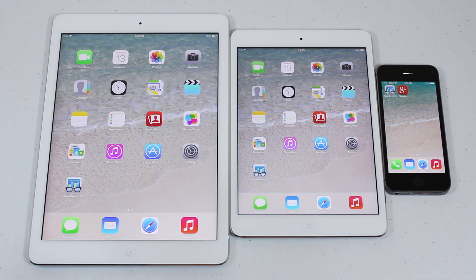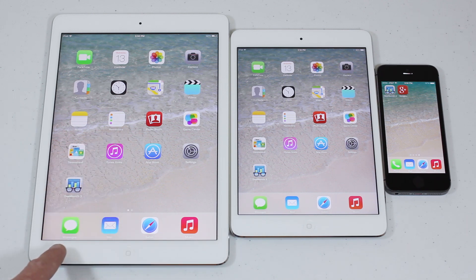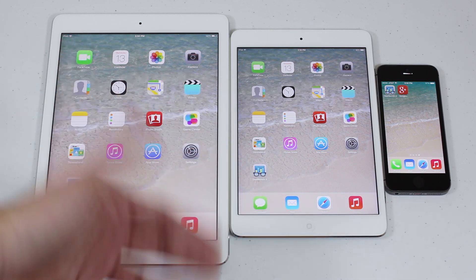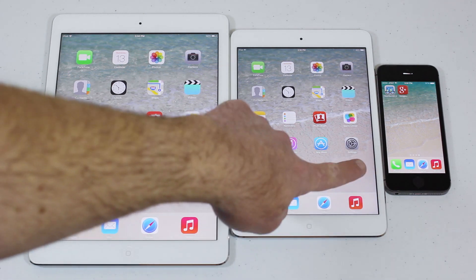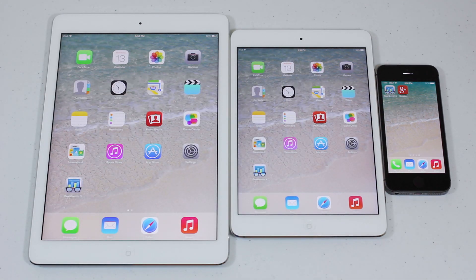What you're seeing here, starting from left to right: this is the 32GB silver iPad Air, next to it is the 16GB silver new iPad mini with Retina display, just released yesterday — you can get that at the Apple Store online or in-store — and right next to it is the iPhone 5s 32GB space gray.